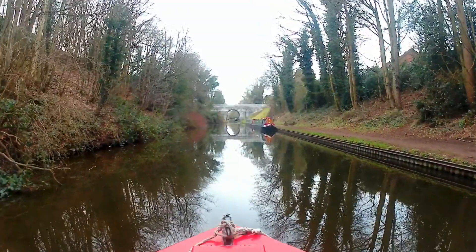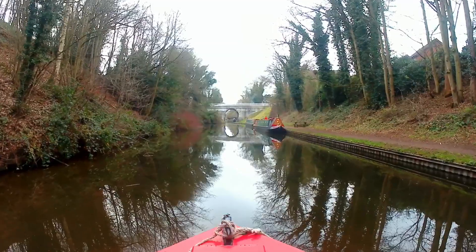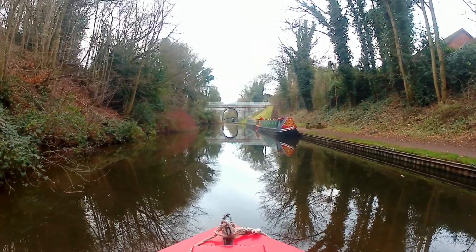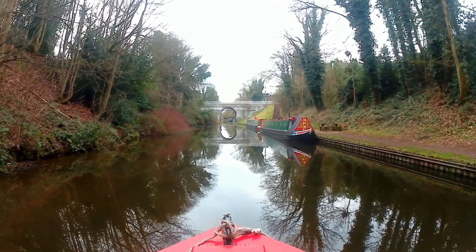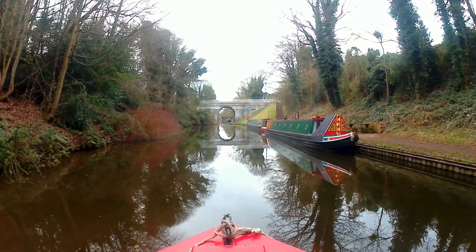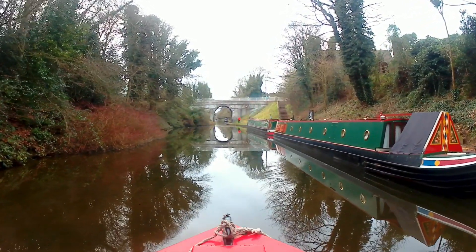So there you have it. For boaters, Brewood has a couple of small supermarkets, a butcher's and a grocer's, post office, tea rooms, barbershops and hairdressers, a laundry, pubs, and a wealth of history. The moorings are pretty good and television reception is fine, but do beware — phone and internet is pretty poor. I hope you've enjoyed this tour around one of our canal villages. If so, please give it the thumbs up. See you next time.